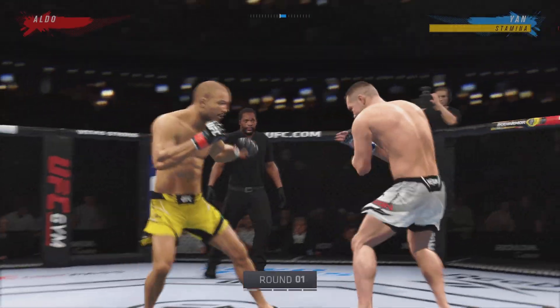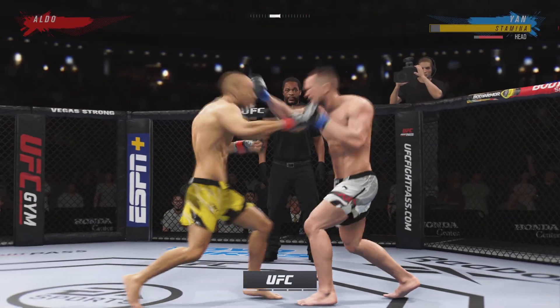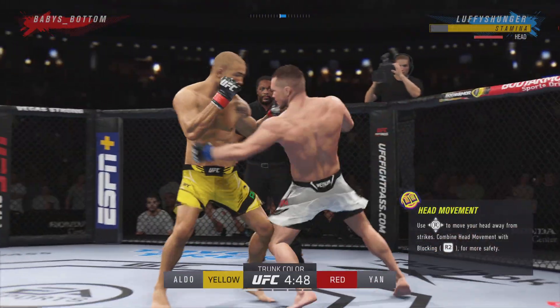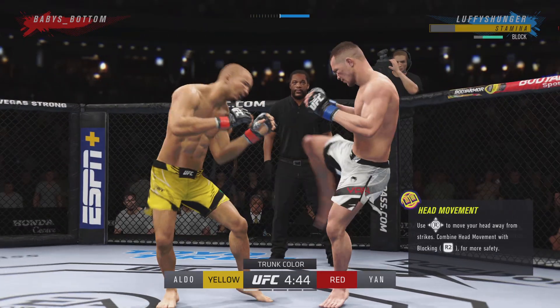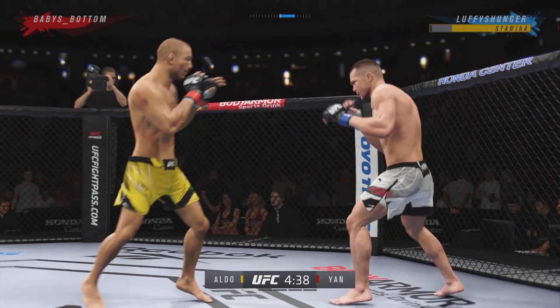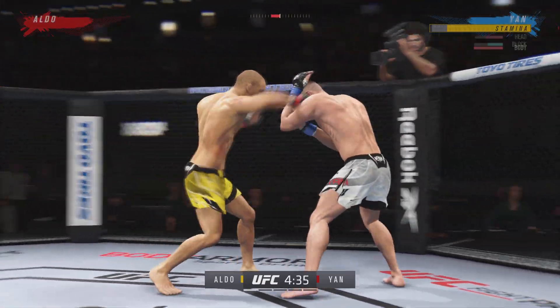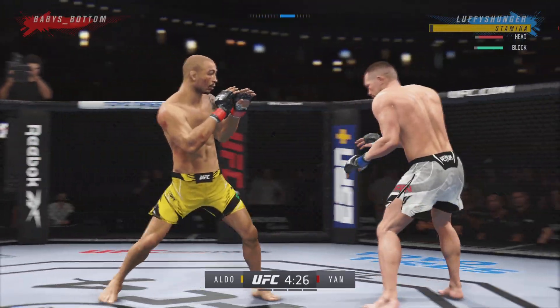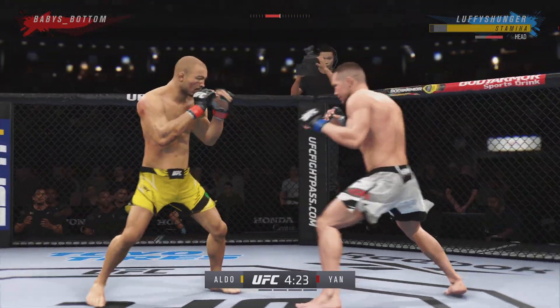The crowd is getting excited as this fight gets underway. You have a definite striker taking on a true grappler. You see the striker who knows exactly who he is — he knows where the fight needs to be and what he has to do in order to be successful. Let's see if he can keep his opponent up there.